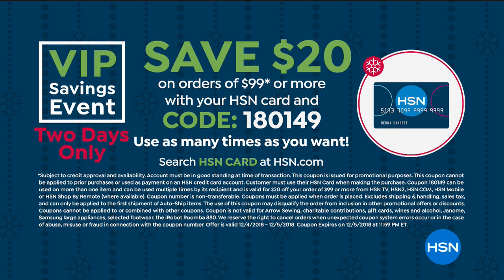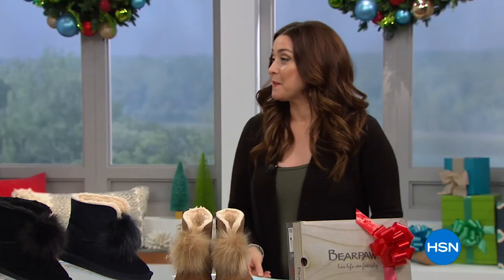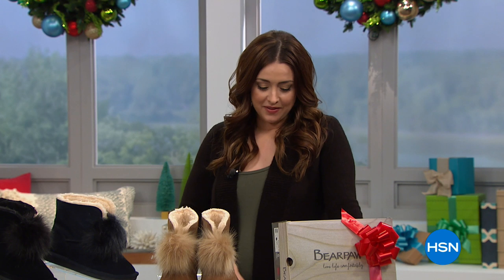Wool blend lining, sheepskin footbed. There's not a goose involved — of course, no geese. Anyway, if you're just joining us, it's a big day here at HSN — it's a big two days. We're doing a VIP savings event: spend $99 on your HSN card and we're going to take $20 off of each $99. Use code 180149 at checkout, and make sure you check out at $99, then start over again, because for every $99 you get $20 off.